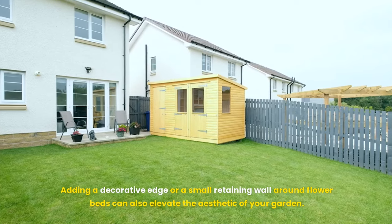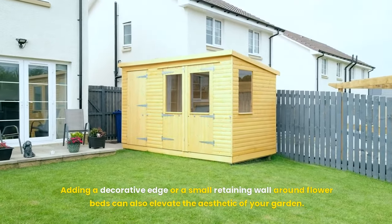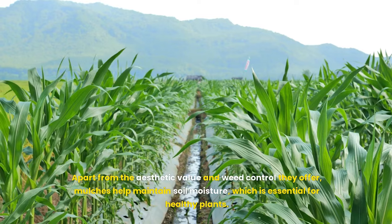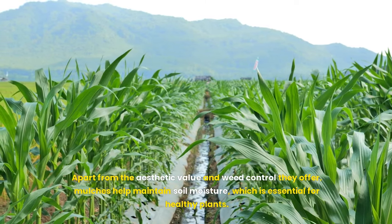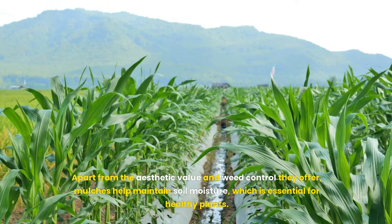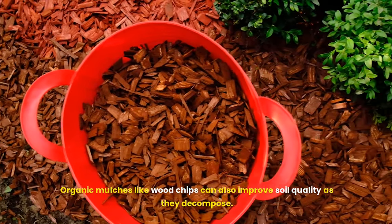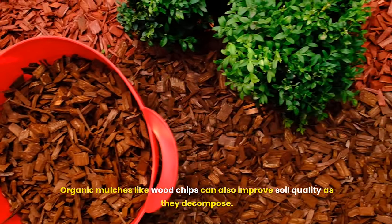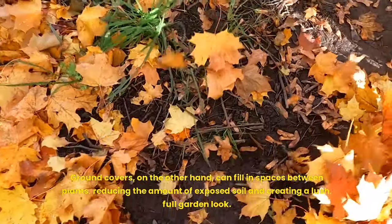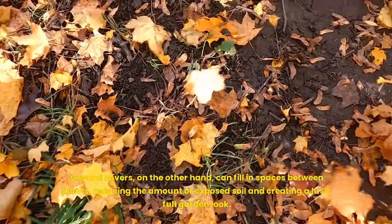Adding a decorative edge or a small retaining wall around flower beds can also elevate the aesthetic of your garden. Eighth, use mulches and ground covers. Apart from aesthetic value and weed control, mulches help maintain soil moisture essential for healthy plants. Organic mulches like wood chips can also improve soil quality as they decompose. Ground covers can fill in spaces between plants, reducing exposed soil and creating a lush, full garden look.